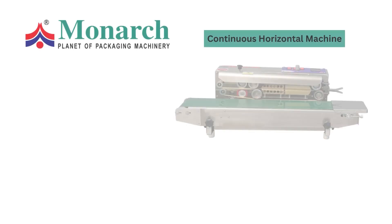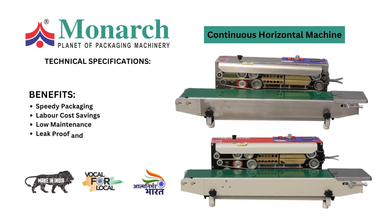Horizontal machine offering speedy packaging, labor cost savings, low maintenance, and leak-proof and accurate sealing.